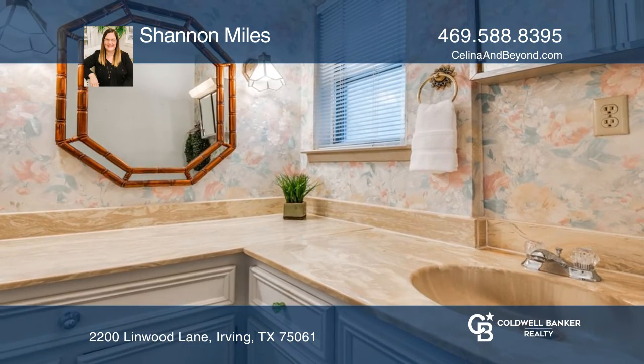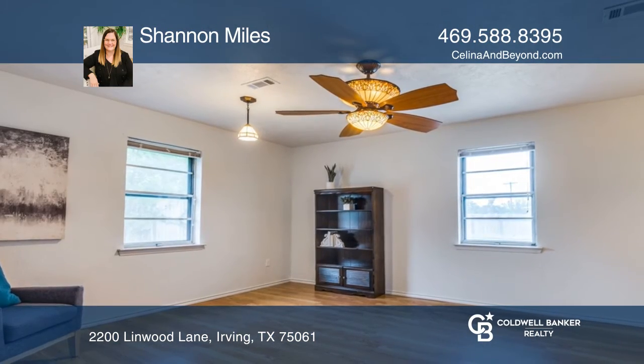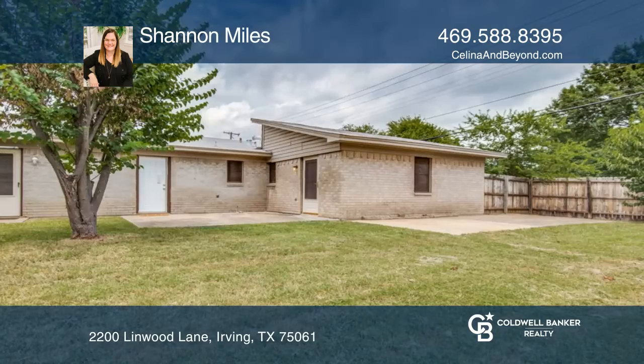Whether you're looking for a great starter home or a downsizing opportunity, don't miss this one. Call Shannon Miles to see it today.